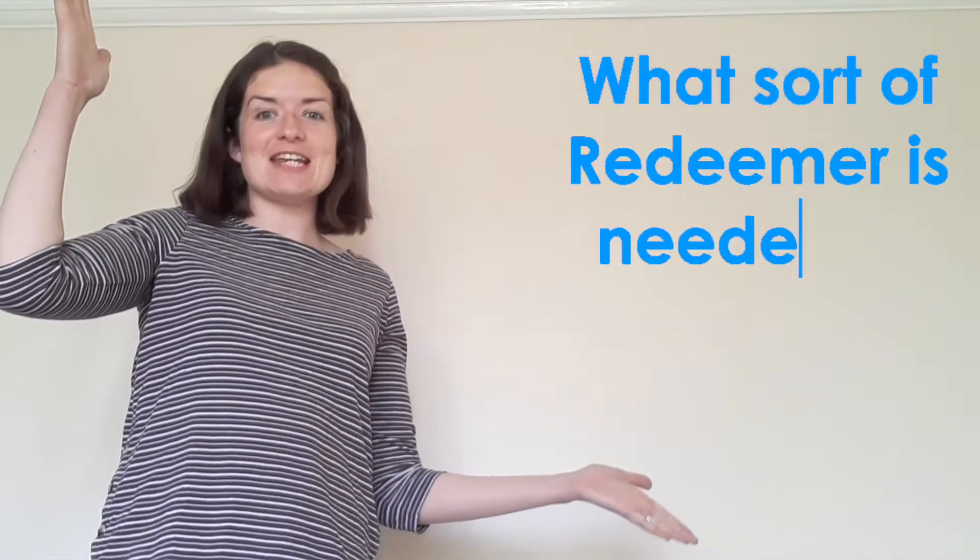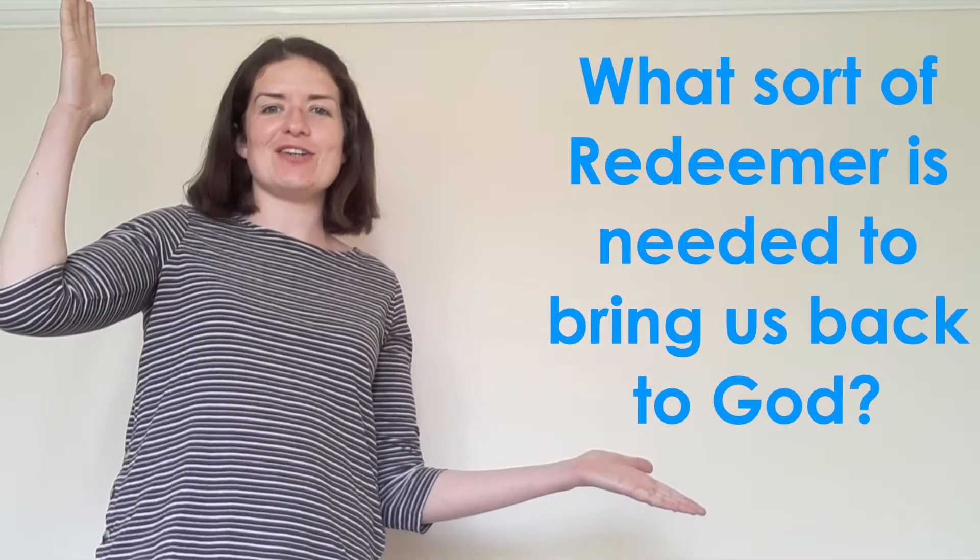Hello and welcome to the second of our summer catechism videos. In today's video we're going to be answering the question: what sort of redeemer is needed to bring us back to God? So let's find out.